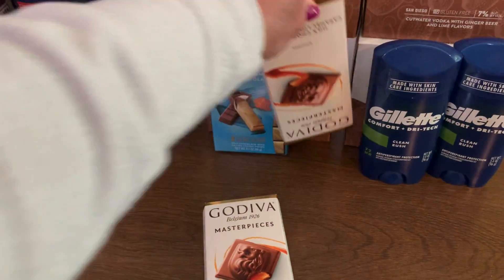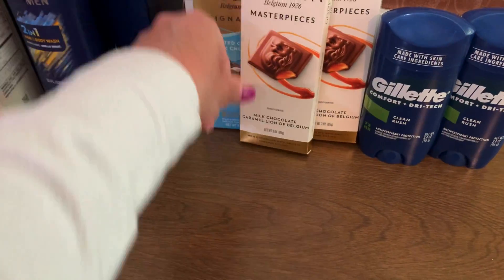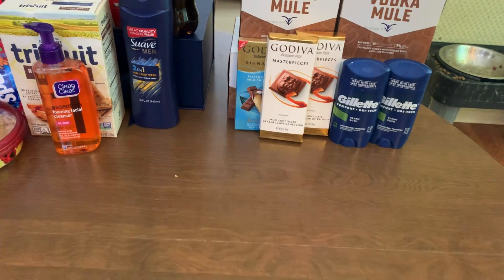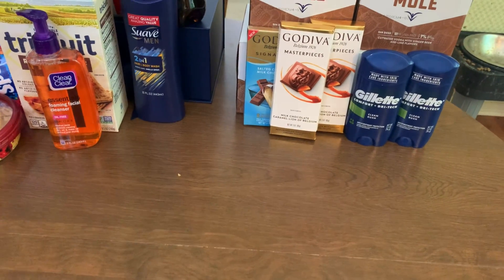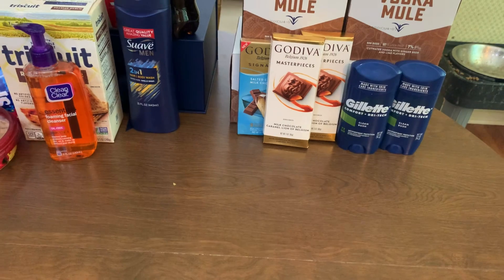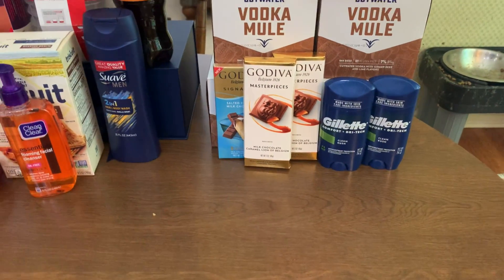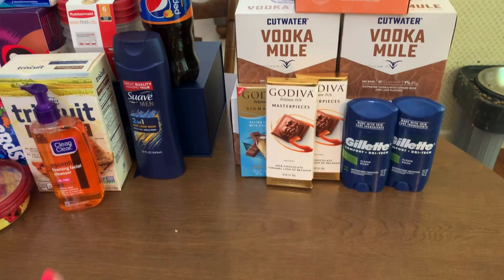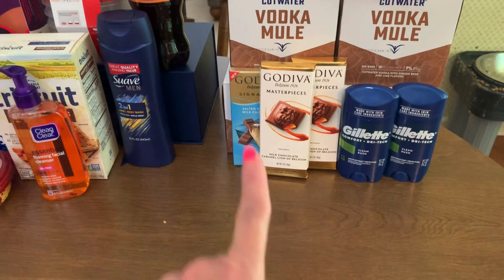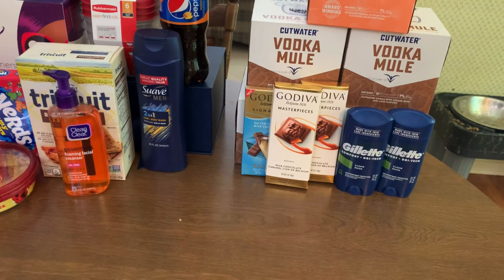I did these in separate transactions. For the Godiva, I used a $4 store coupon earned from a previous deal and just used $5 in Walgreens cash — the first time I've ever paid nothing. My subtotal was nothing because I don't get taxed on food items in Michigan, so I literally paid nothing, which was awesome. Then I did the Gillette deodorant in a separate deal because I didn't want to use the $4 store coupon there — it's a month-long promotion.